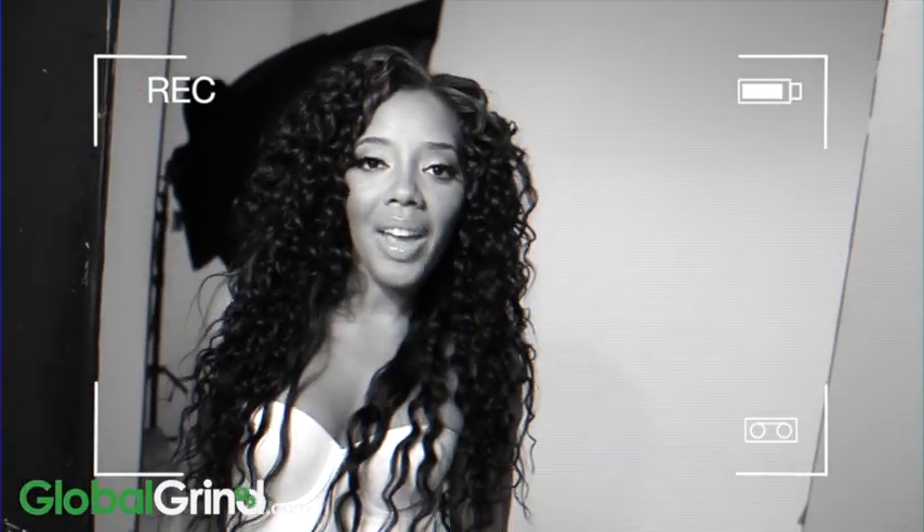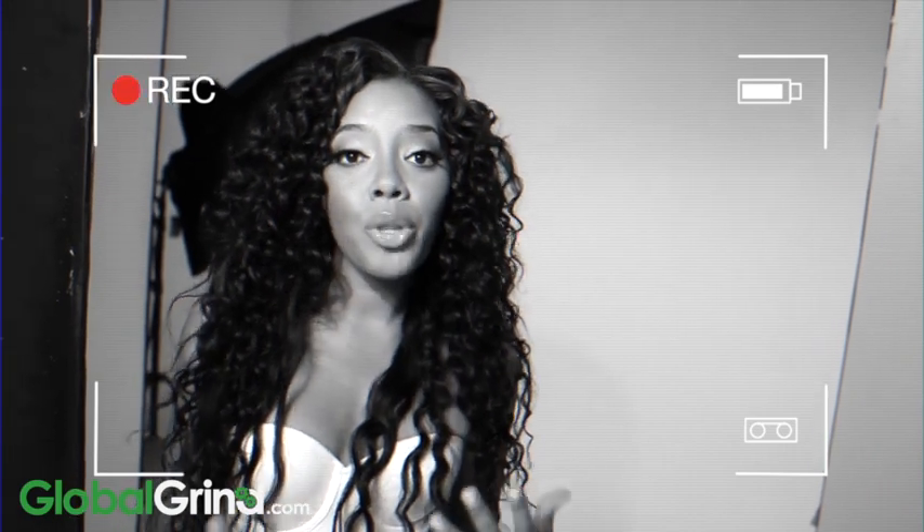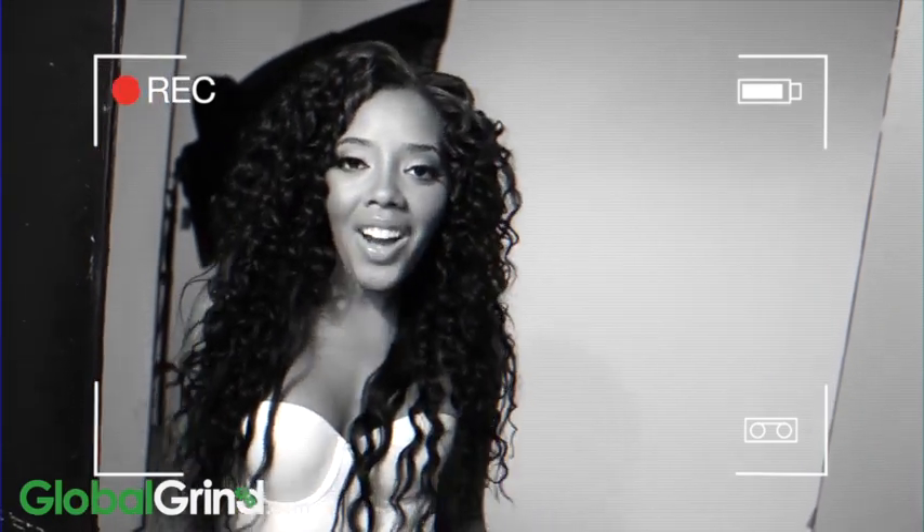I'm Angela Simmons. We're hanging out at my photo shoot for Indique Hair. I'm super excited for you guys to see what I've been working on, and you're watching Global Grind. Bye!